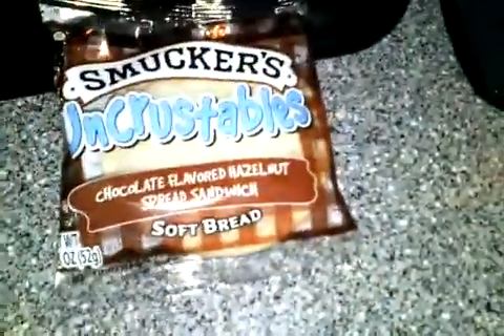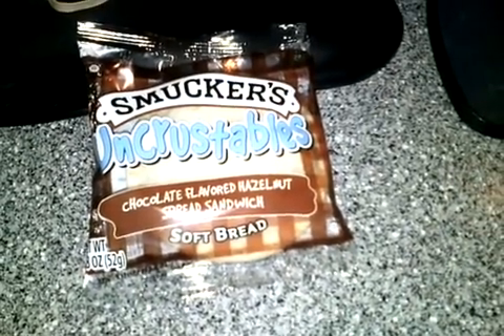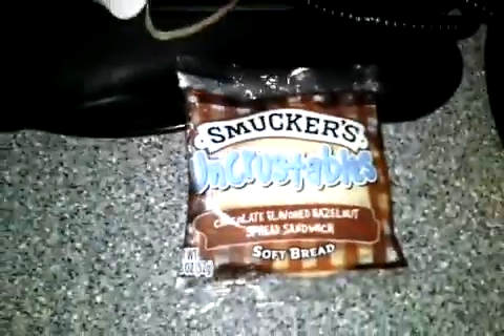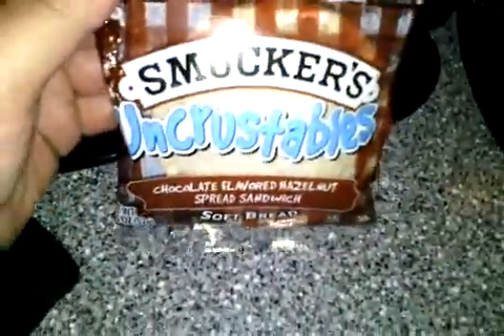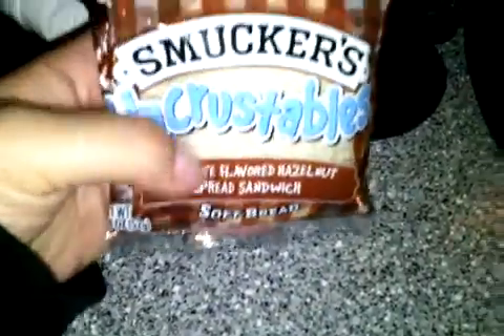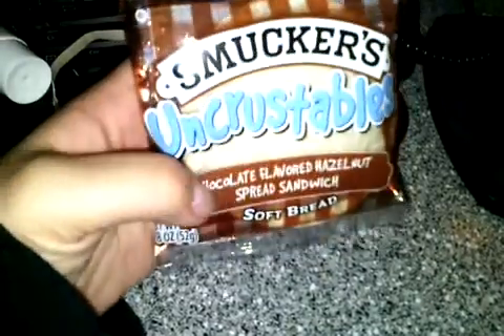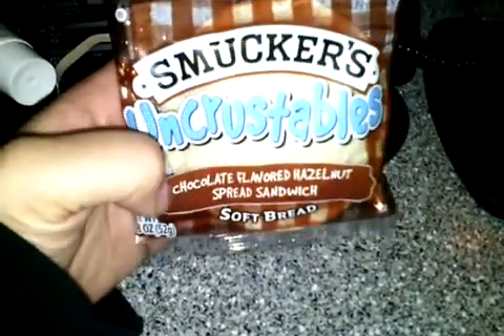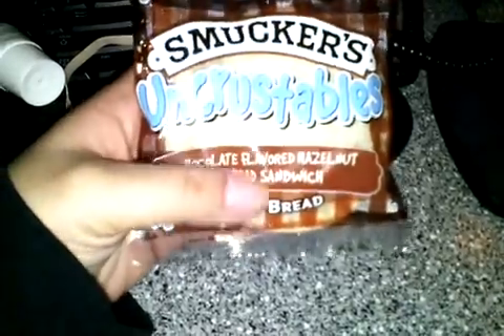This is new to me. I don't know if anyone has tried it, but this is new for me because I've always bought the peanut butter and jelly one, and I think now they have one with strawberry filling. But this is the Smucker's Uncrustable Chocolate Flavored Hazelnut Spread Sandwich Soft Bread.